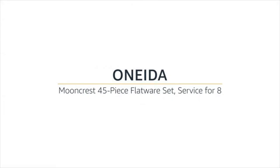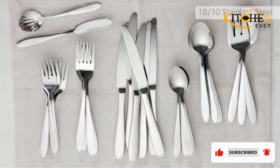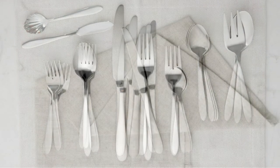Choosing a flatware or silverware set can be tricky. On top of choosing between the variety of flatware designs and types of steel on the market, you're also tasked with figuring out aesthetics, budget, and the number of place settings you will need.